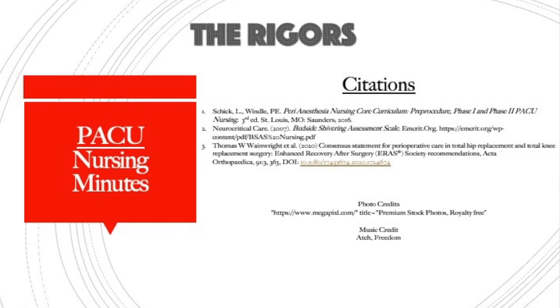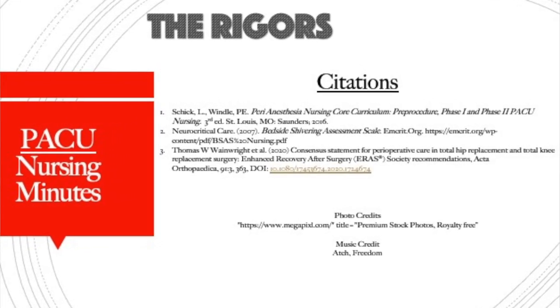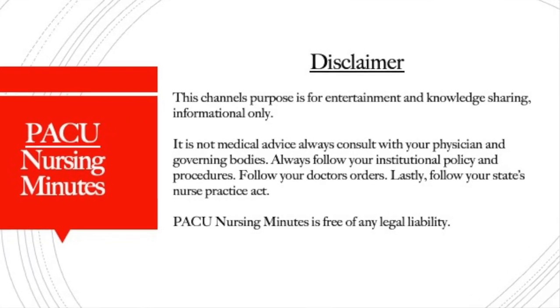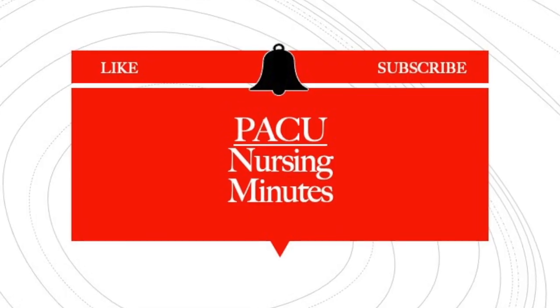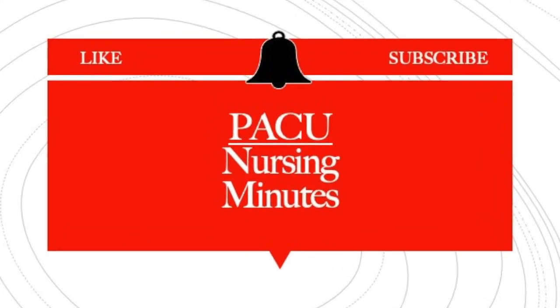I hope this helps you handle one of the common complications we see in the recovery room, which is rigors. Don't be fearful of it — reassure your patients that you will get it under control, that it is common, and it will go away shortly once you wrap them in warm blankets. Thank you for tuning in to PACU Nursing Minutes. I'm Nurse Kathy. If the content I'm giving you adds value to your practice, please subscribe, share, like, and leave a comment.